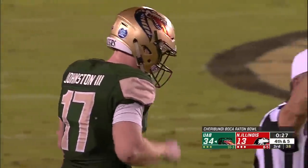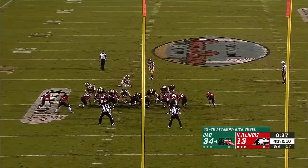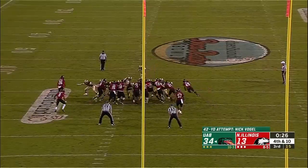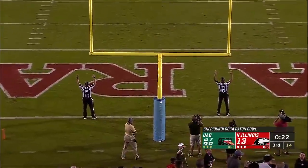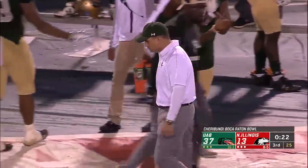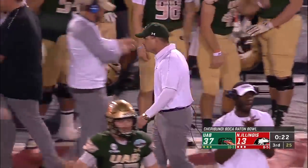It didn't look good coming out of the hand - fourth down at five. That kick is long enough and it's good.